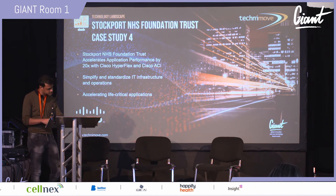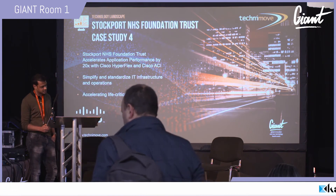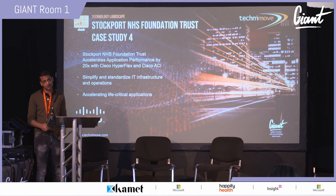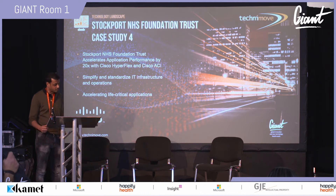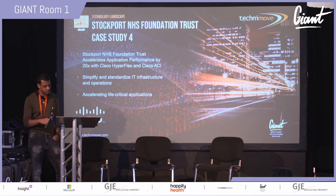Stockport NHS Foundation Trust sees half a million patients each year at Stepping Hill Hospital and operates several additional facilities, employing 5,000 staff. Their challenges included modernizing their data center, reducing technology complexity and costs, and improving mission-critical application performance. They deployed three technologies: Cisco HyperFlex (a hyperconverged appliance), ACI software-defined networking, and Intersight (a SaaS-based automation platform). Results: application performance on life-critical applications accelerated 20x, support and licensing costs reduced by nearly £100,000 per year, and data center security, scalability, and flexibility improved.